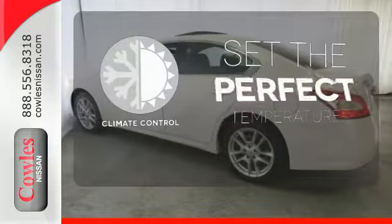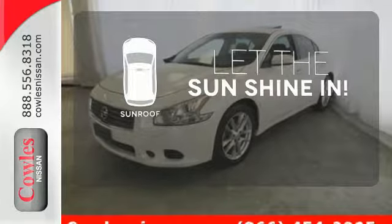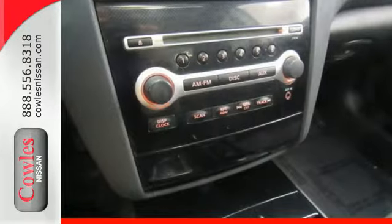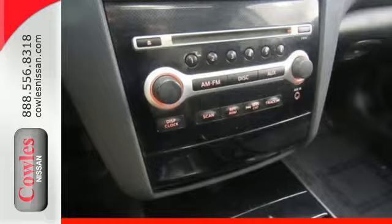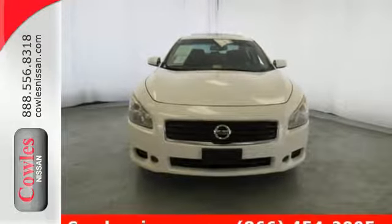The climate control lets you set the temperature exactly where you want it. Let the sunshine and fresh air in with the sunroof. It's a premium luxury sedan. It's a four-door sports car. It's the Sensational Maxima, the most distinctive car in its class, bar none.